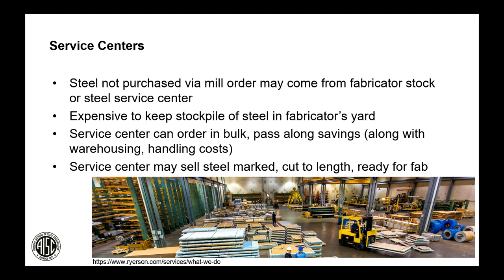If steel is not purchased via mill order, it may come from fabricator stock or a service center. Fabricators may keep commonly used members on hand, but it's expensive to stockpile much steel. Steel service centers order in bulk directly from the mill and can supply steel on shorter notice, sometimes already marked and cut to length so it's ready to move into the fab shop.